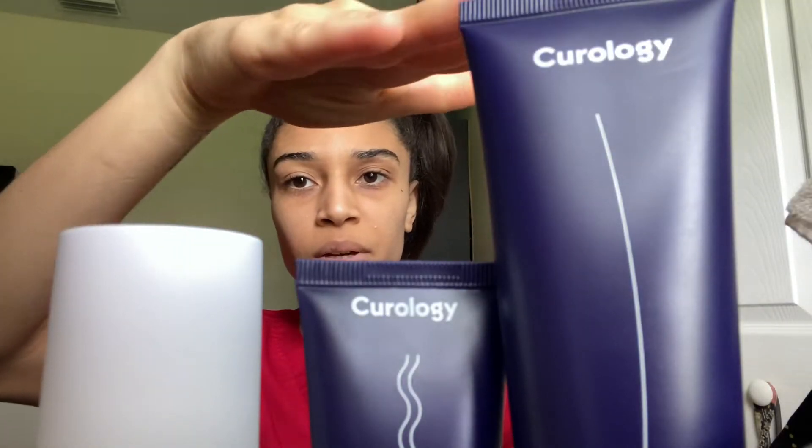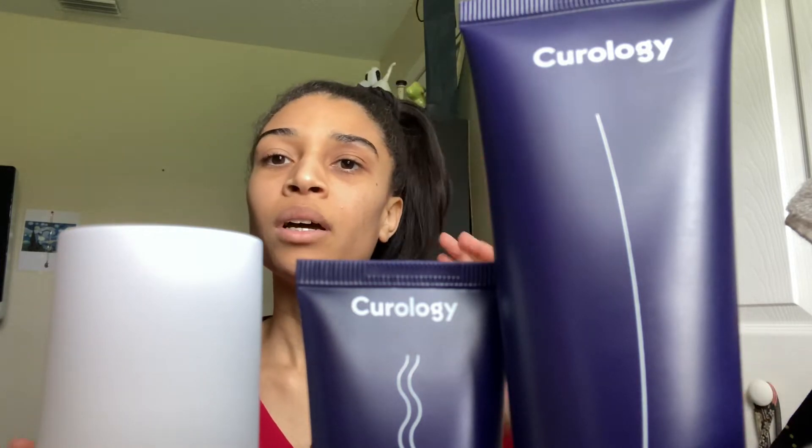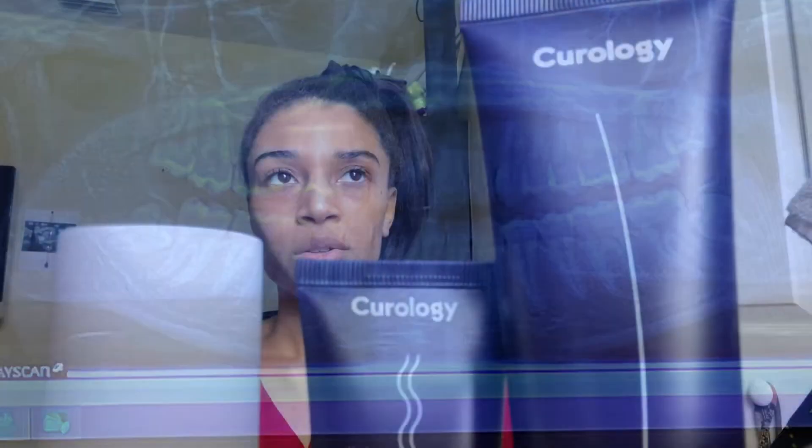Hey everyone. This video is not sponsored. I've been relaxing and shadowing lately, and my wisdom teeth are coming out next week, so they've been bothering me and I haven't been posting much. Today I'm going bare-faced like I normally do — I just washed my face with the cleanser. I want to come on here and talk about Curology and my thoughts so far, even though it's only been two days. I'm probably going to do weekly updates for you guys.